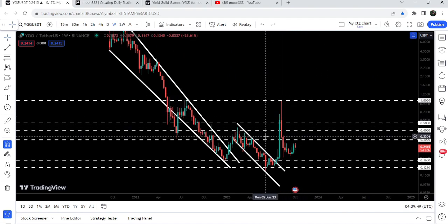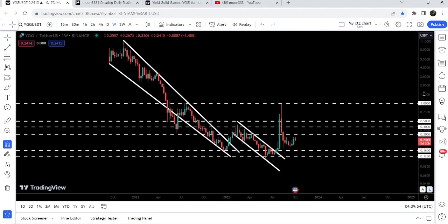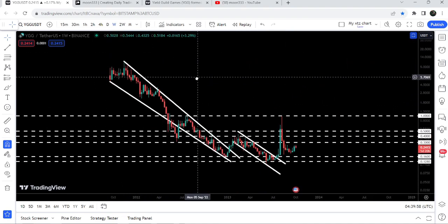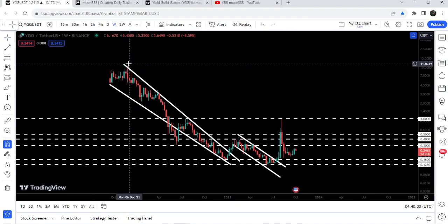By the way, we have already achieved the target for the breakout from this channel. Now there is a probability that the price may also achieve or hit the target for the bigger falling wedge pattern. That technical target is at the top of the wedge, which is approximately at 12 dollars.